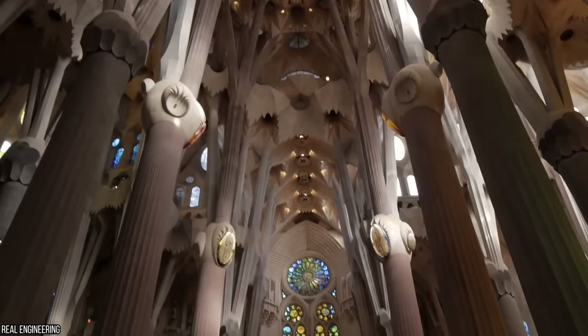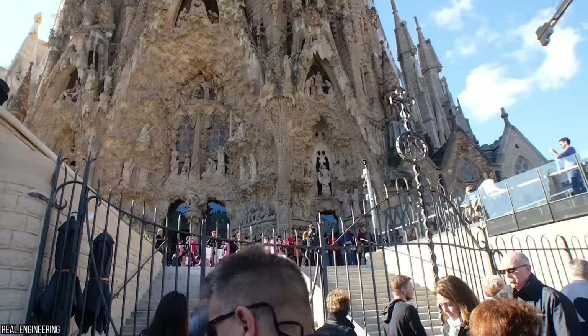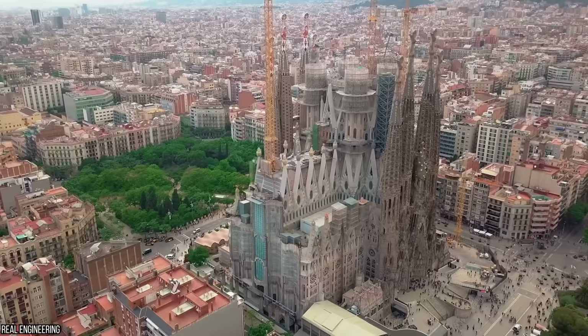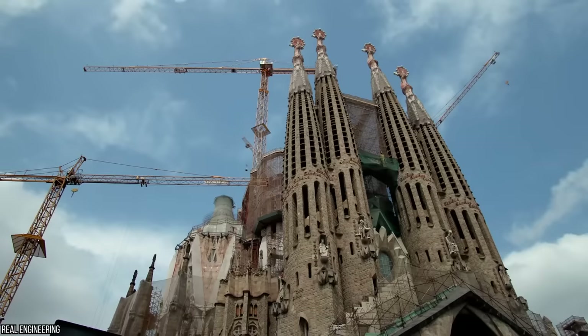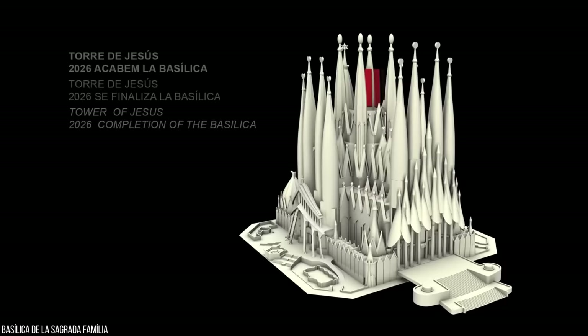But first, let's take a moment to appreciate its true beauty. Have you ever seen a church, or for that matter, any building quite like it? We certainly haven't. The layout of the world-famous Basilica de la Sagrada Familia features 18 towering columns, each more impressive than the last — and each holds a special religious significance.